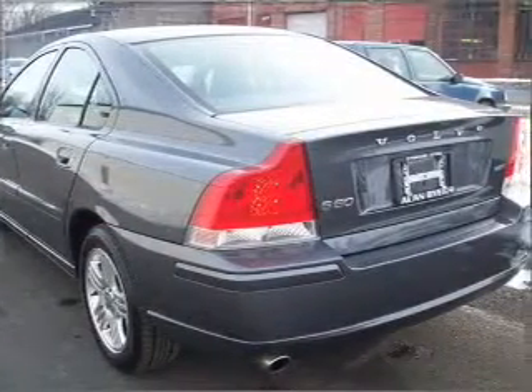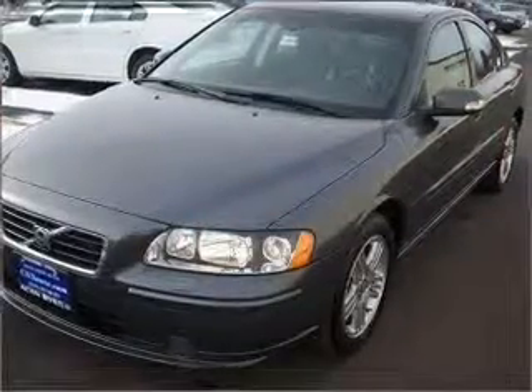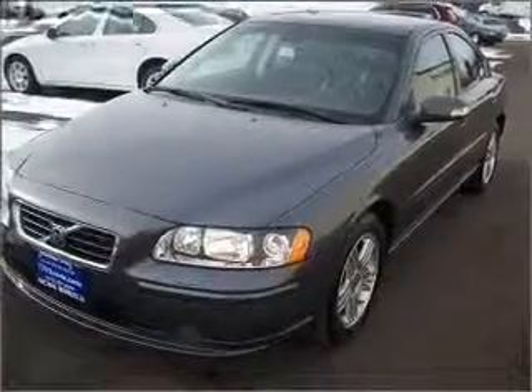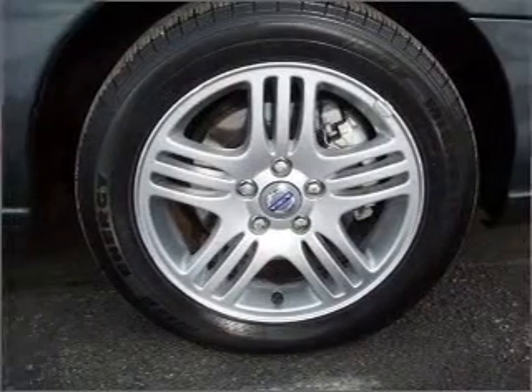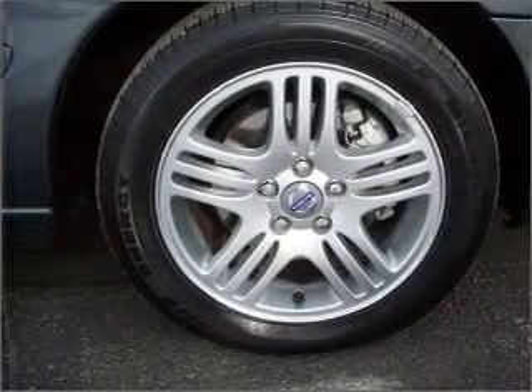For your peace of mind, this S60 also comes with the following safety features: Fog Lamps, 4-Wheel ABS, Child Safety Locks. We would love to talk to you more about this S60.